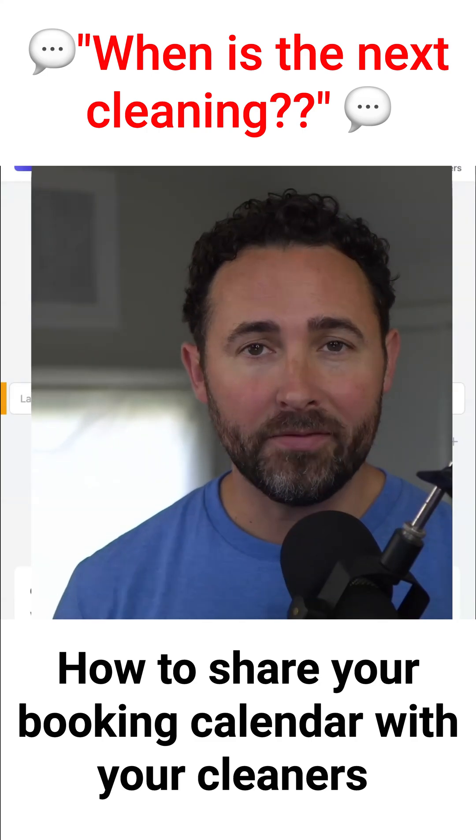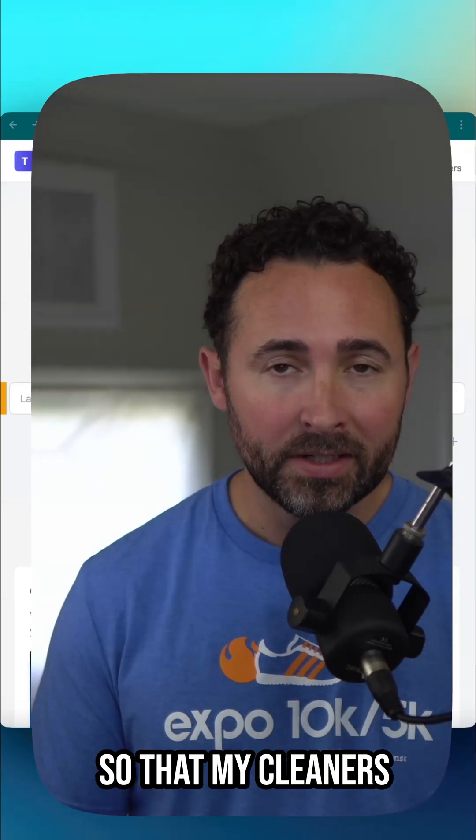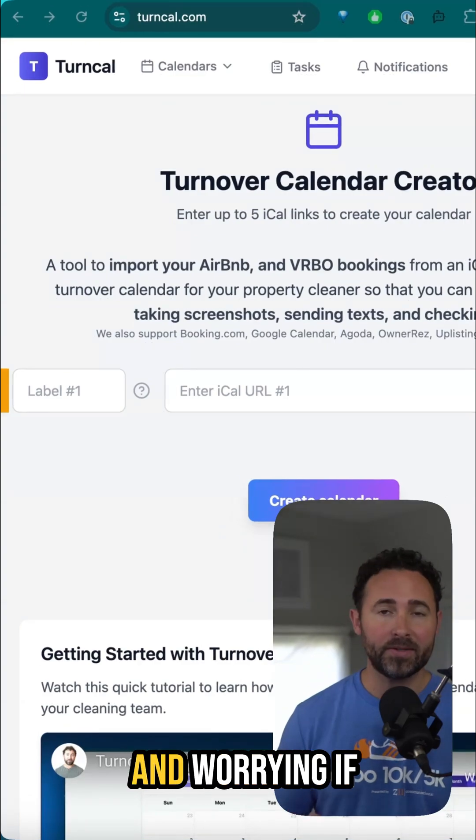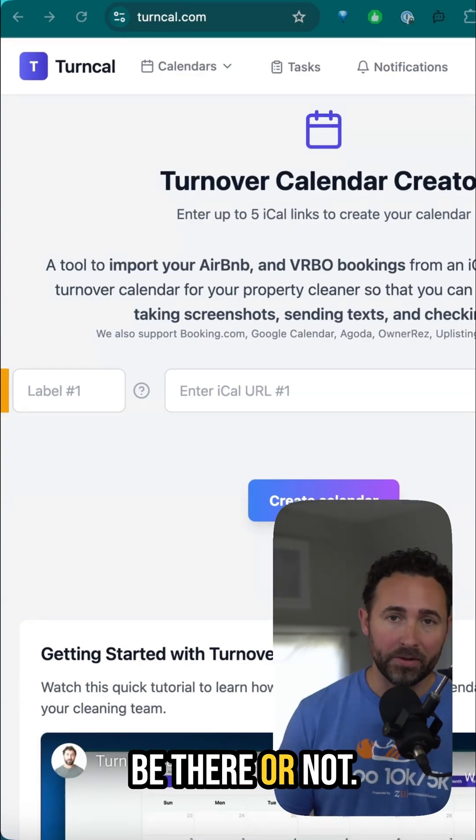This is how I'm sharing our Airbnb and VRBO short-term rental booking calendar so that my cleaners can see it, and I don't have to spend so much time sending text messages and screenshots and worrying if they saw it and if they're going to be there or not.